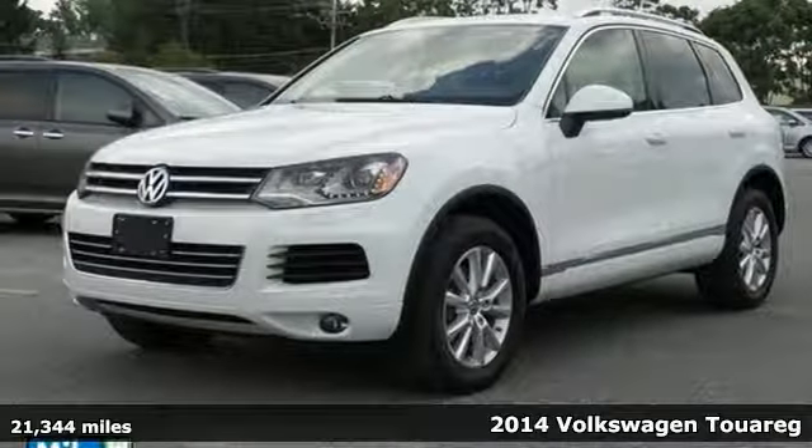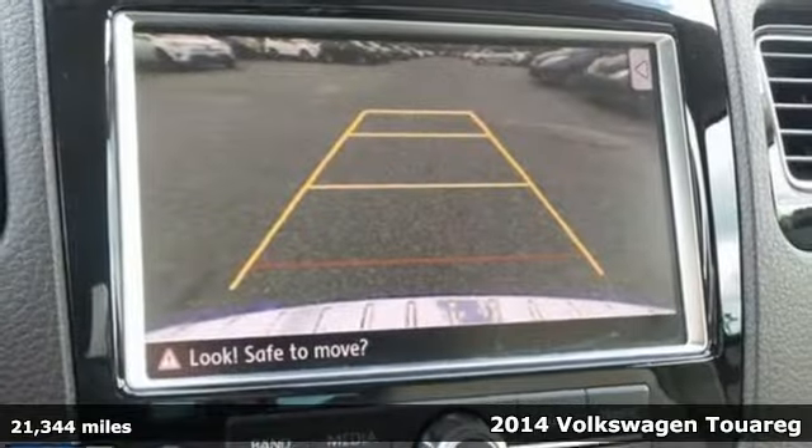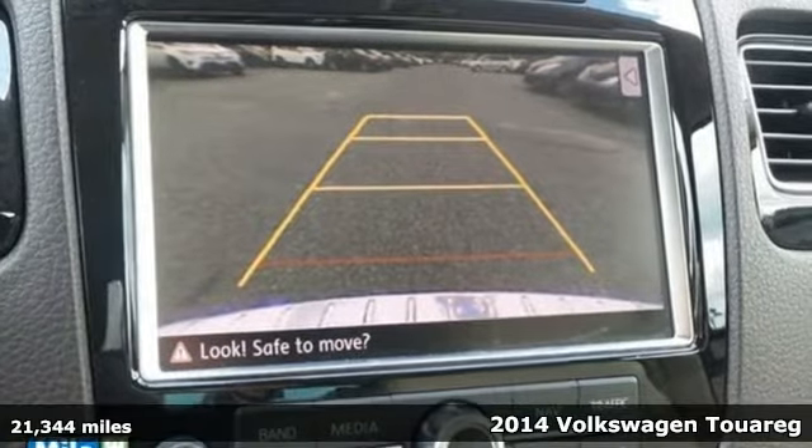Here's a 2014 Volkswagen Touring. It possesses every quality that you've been looking for in an SUV.